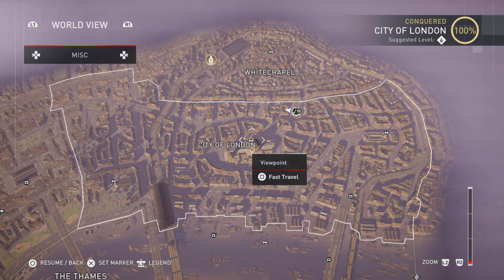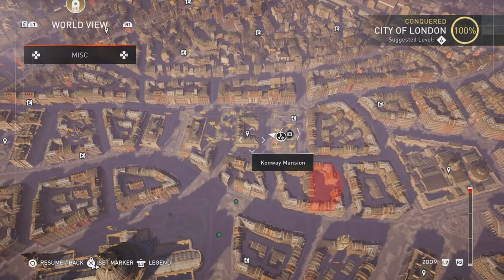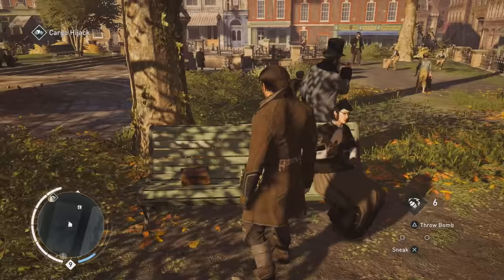Alright, our third one. I use this waypoint right here — the other one might be closer to the right over there, but I decided to use this one. The nearest point of interest is actually Kenway's mansion — he was the Black Flag protagonist. And it's on that park bench right there.